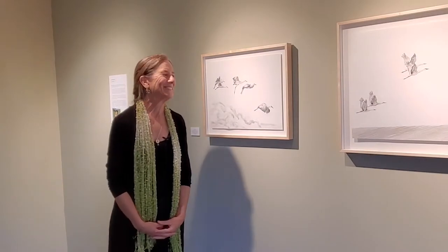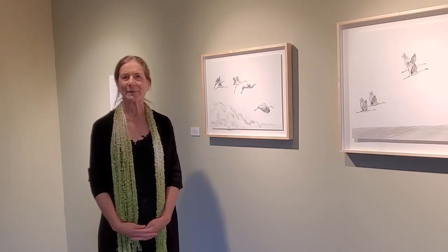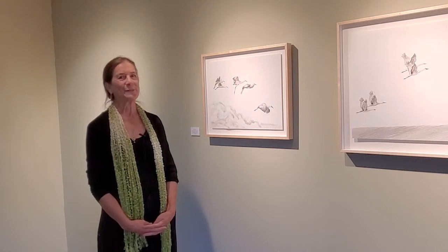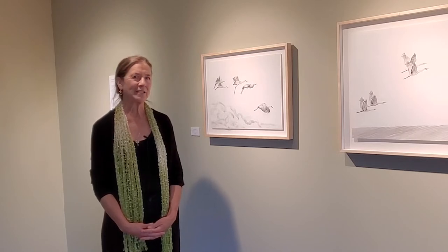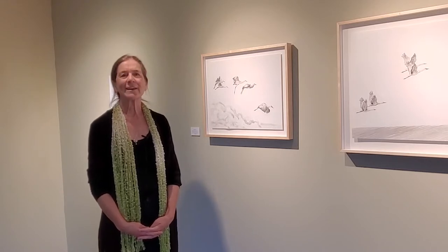Hi, I want to welcome you to the Open Space Visitor Center and my exhibition called Crane Music. My name is Loris Phillips. I'm an artist as well as a lifelong birder, and I'm also a volunteer at the MODOC National Wildlife Refuge working with a population there of threatened Greater Sand Hill Cranes.